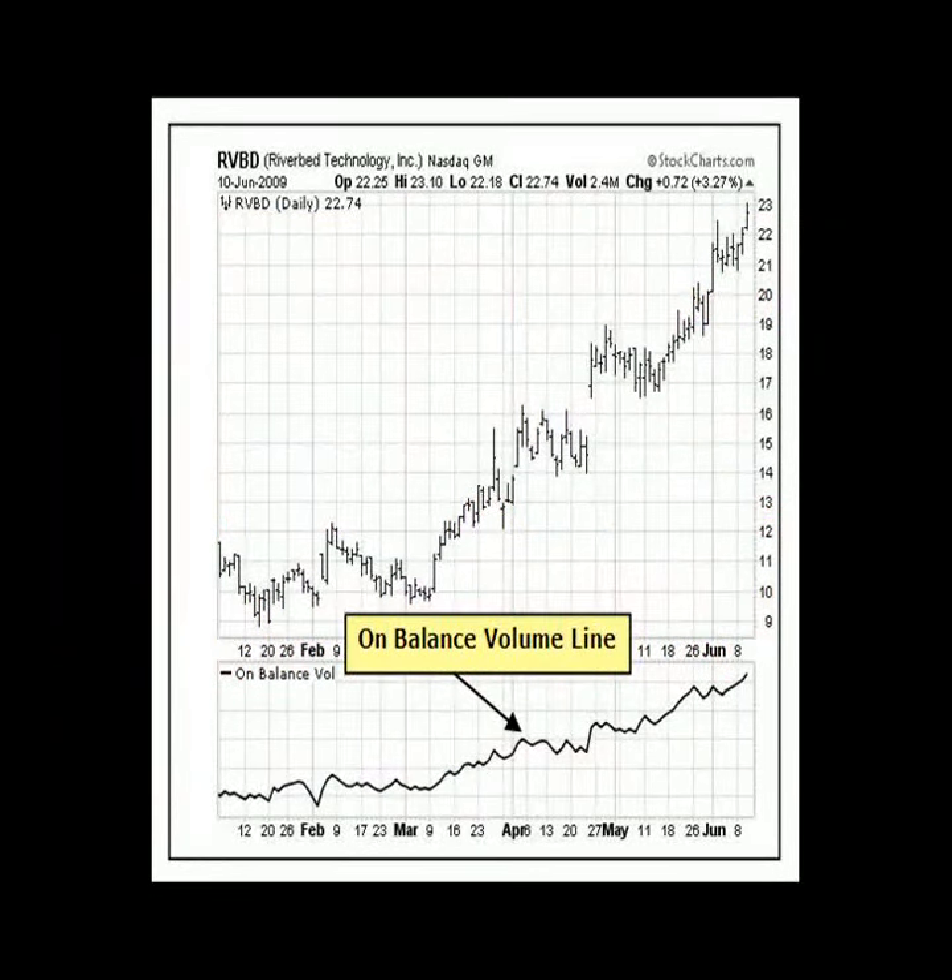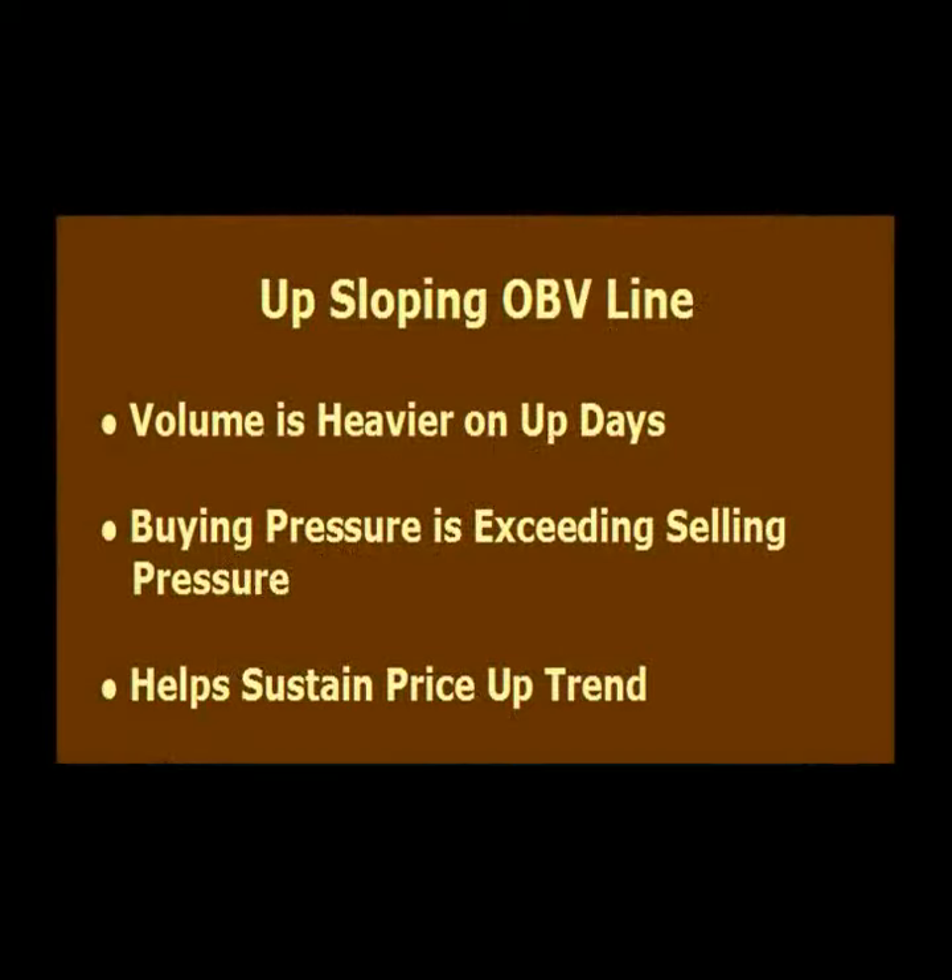Here is an example of the on-balance volume line for Riverbed stock, which you can see is located at the bottom of this price chart. The numerical value of the on-balance volume line is not really that important. We simply want to see an up-sloping line to confirm a price uptrend. An up-sloping line indicates that the volume is heavier on up days and buying pressure is exceeding selling pressure. Buying pressure must continue to exceed selling pressure in order to sustain a price uptrend. So this is a simple indicator to use that instantly tells us if we should be buying a stock or an ETF.